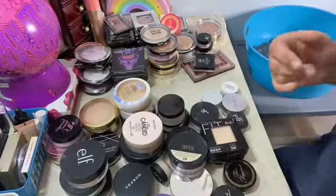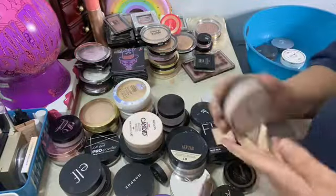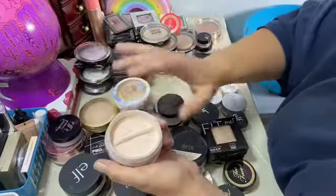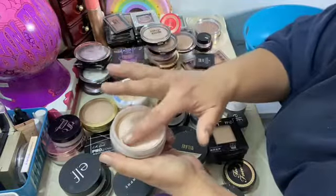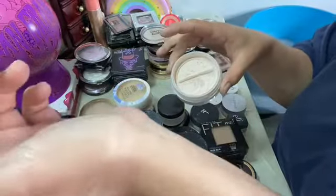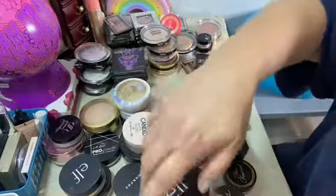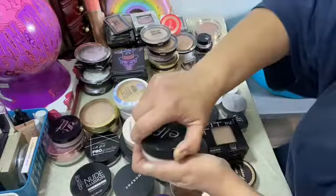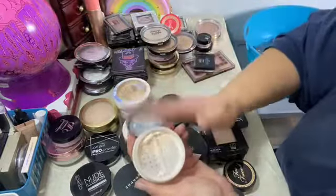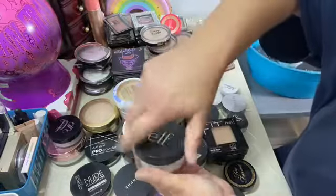This is banana powder. This is the ELF Luminous Soft Luminance and it's got like a tint to it, like a little bit of sparkle. I love this powder. This other ELF one should be sheer — yeah, this is sheer and it's still good.